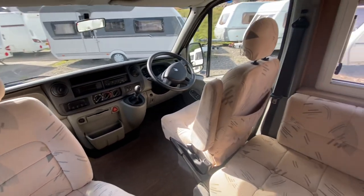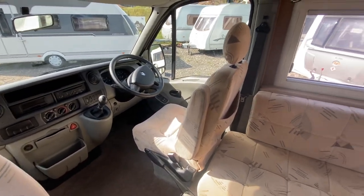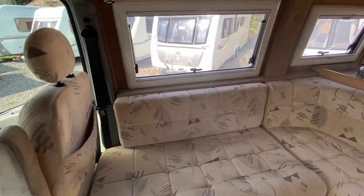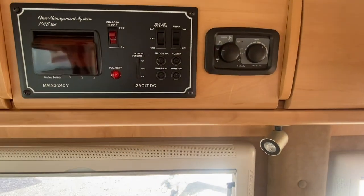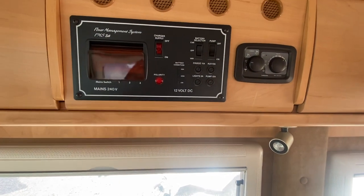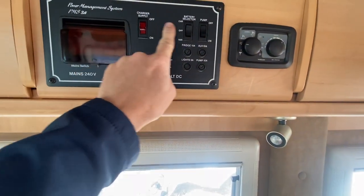It's a six-speed manual gearbox and it's done just under 66,000 miles. You've got hot water heating and a battery charger.